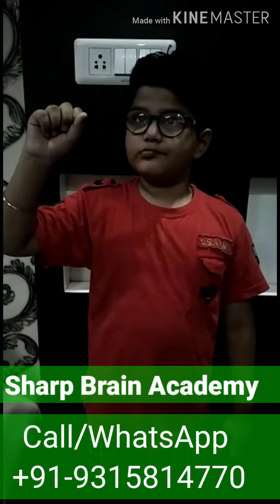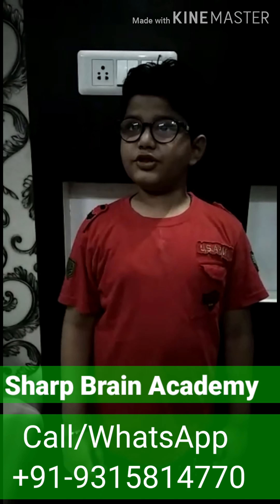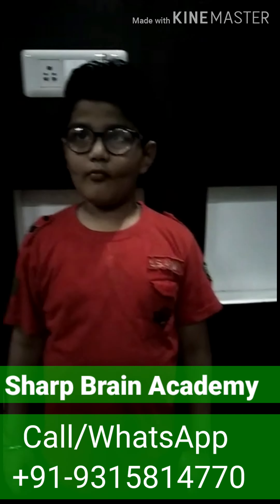My name is Ayan Amitala. I am a student of Copy Academy. I am showing a demo of addition and subtraction mentally. Now let's start.